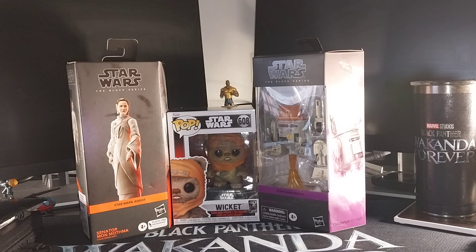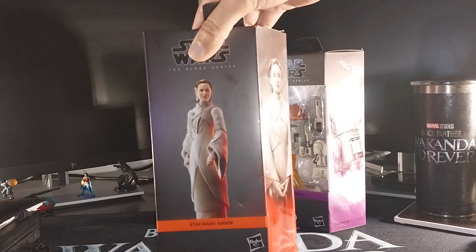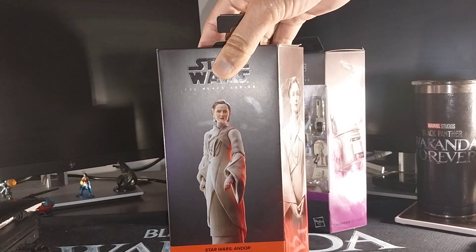I'm actually only going to unbox two of these, because I have a couple of Choppers in my collection already and I want to keep Chopper in his package. So first we're going to unbox Senator Mon Mothma, as she appears in the Andor series.